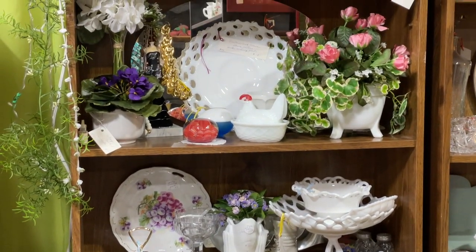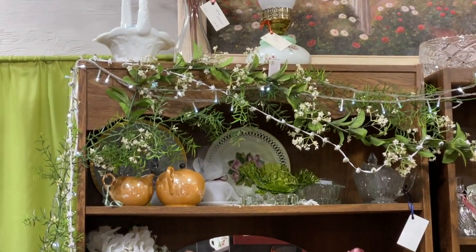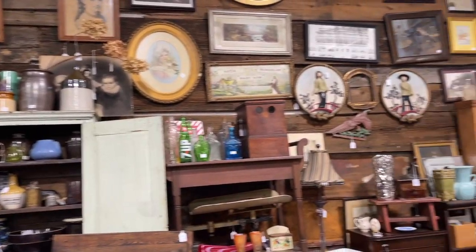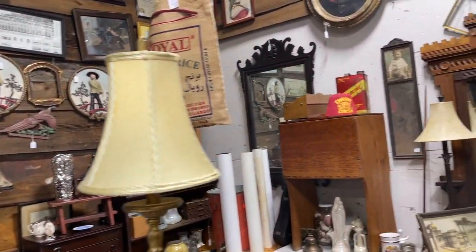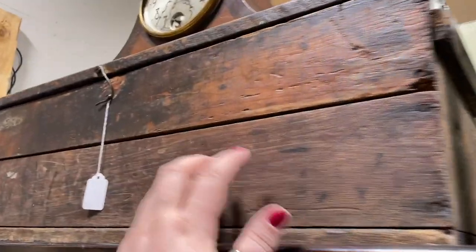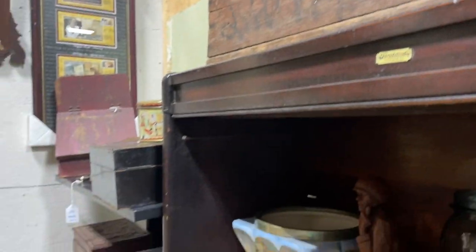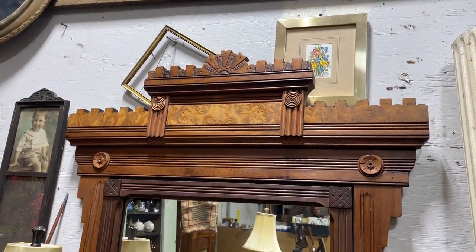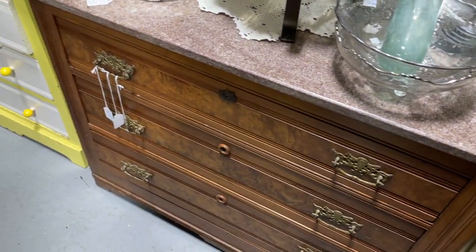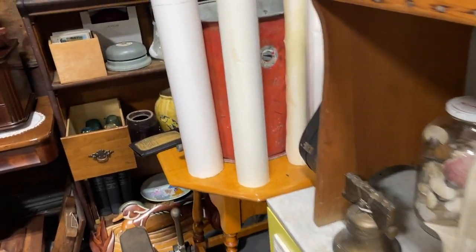Lots of milk glass, all probably Westmoreland with that beautiful open lace. I've sold a couple of pieces like that. One booth was really cool with a lot of primitive things — a great mirror, a big old wooden box. $50 was a bit much, but there's something about old wood that just gets me. There was also an Eastlake-style vanity — gorgeous — that even had a marble top.